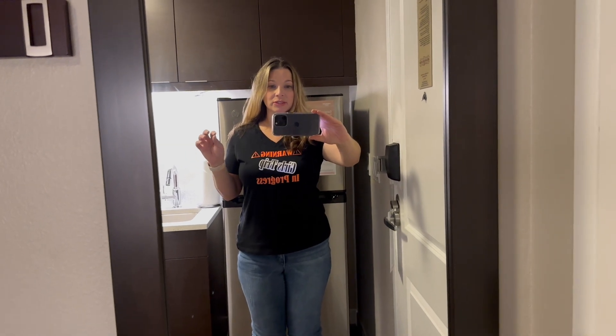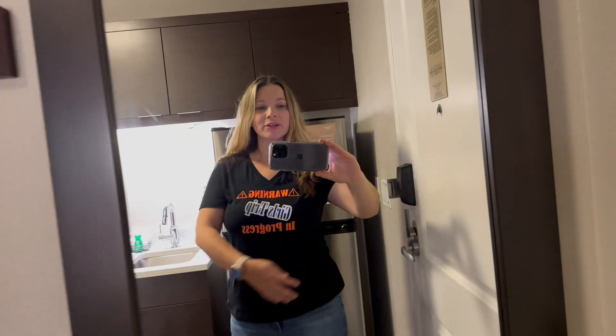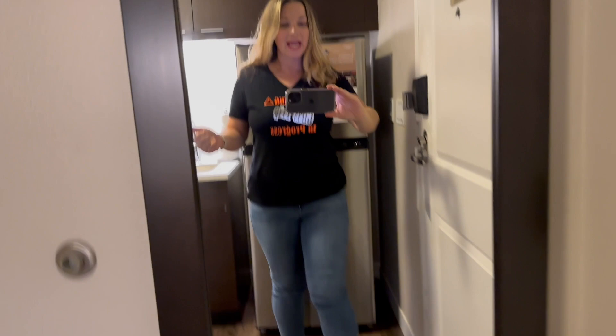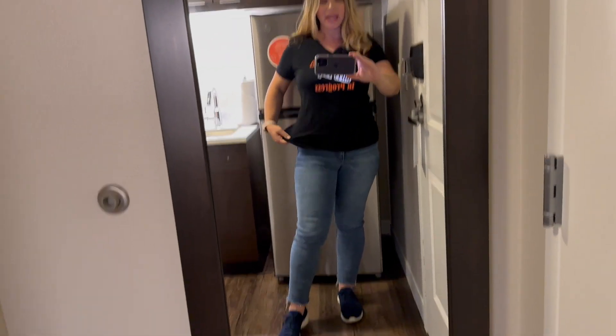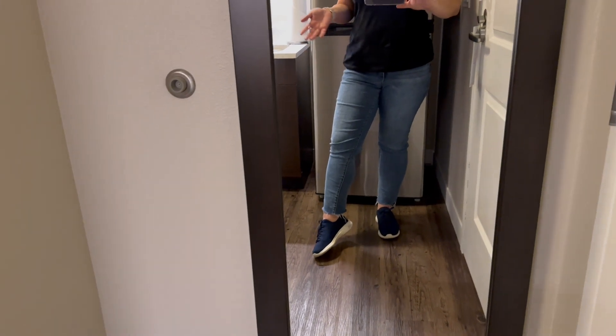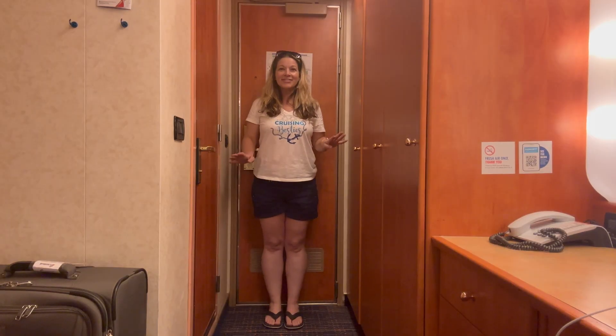Today is travel day — we flew down the day before the cruise. This is what I wore on the plane: a shirt my friend made that says 'Morning Girls Trip in Progress,' a pair of jeans from Wit & Wisdom with a nice comfortable waistband, and Skechers. That's what I always wear in the airport.